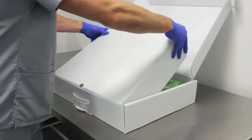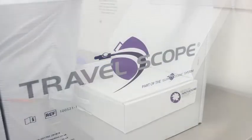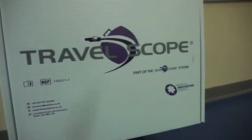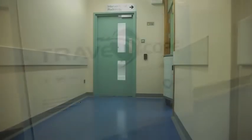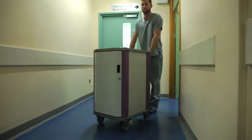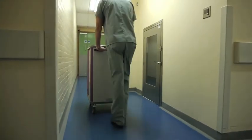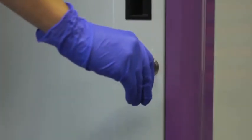The travel scope case is ideal to transport a single packaged endoscope off-site to other facilities. Or the transcope lockable cart can be used to transport up to six packaged endoscopes, ensuring your inventory is safe and secure.